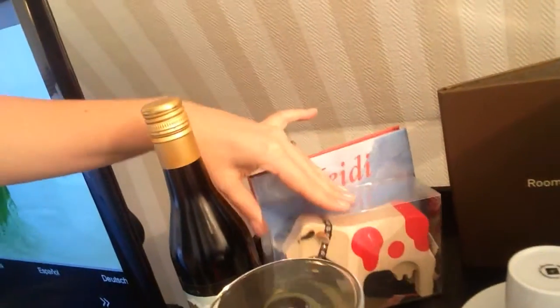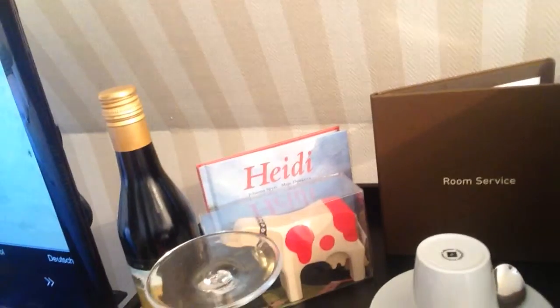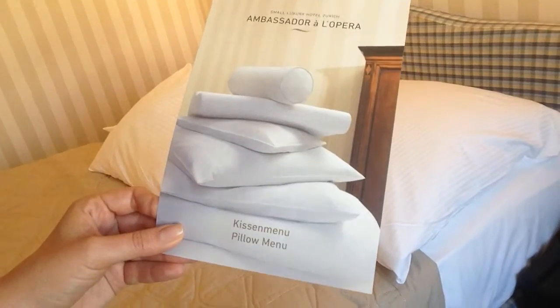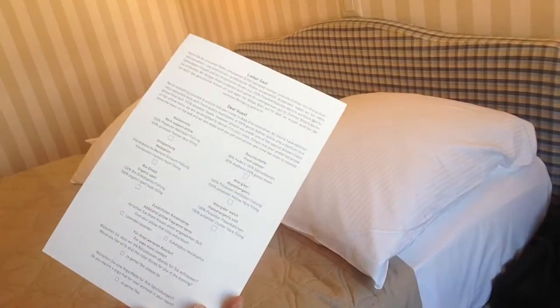There's a cute little — I guess if I want to purchase a little Heidi cow to take home, they've got a little souvenir, which is nice. And then the bed. What is really cool is they have a pillow menu — look at the different shapes and sizes, softness, fluffiness, and hypoallergenic options. I'm going to have to look into getting my own personalized pillow. The view is pretty nice too.